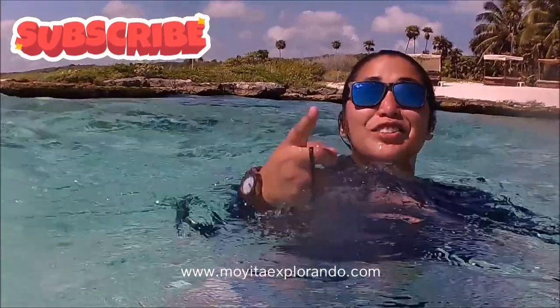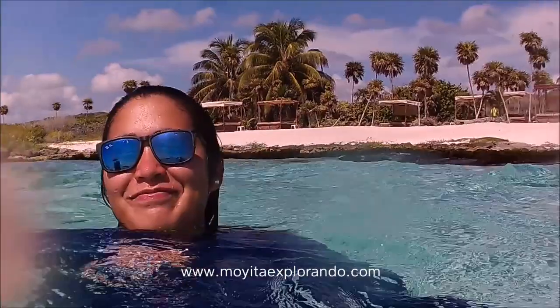Espero les guste el video y anímense a visitar la caleta Tanca. La verdad es que es un lugar muy, pero muy recomendable.